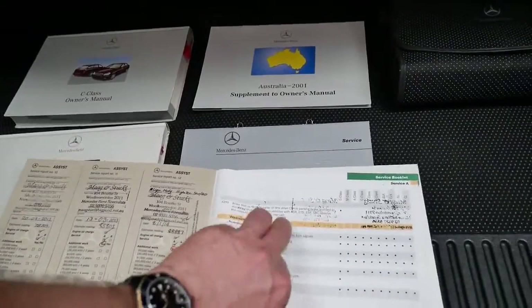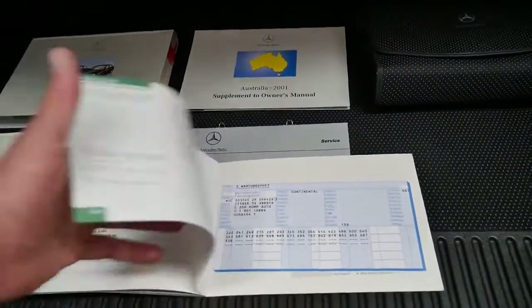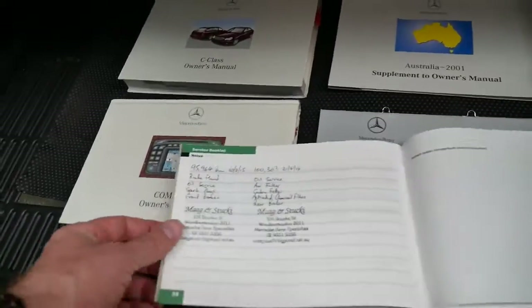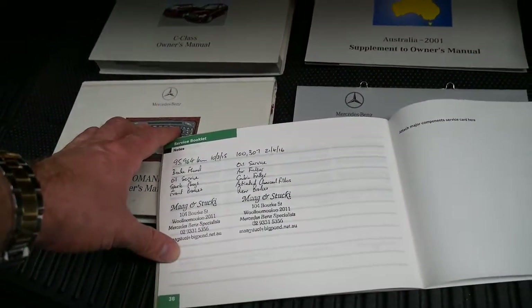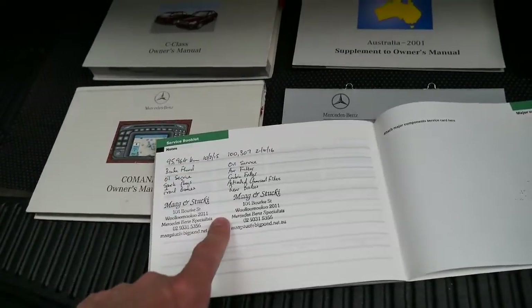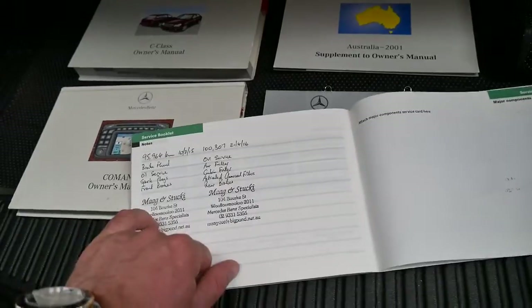We've run out of stamps. Most people would say they won't bother stamping the book — not this person. They've gone to the notes section and put the services in there. That's so good to see. You know, because I look after my cars very well and this is what I would do, but unfortunately most people don't. And they've even said what's been done.